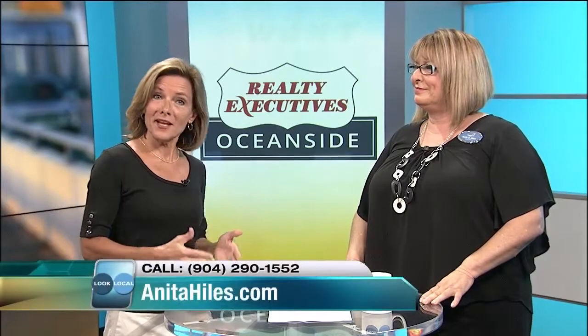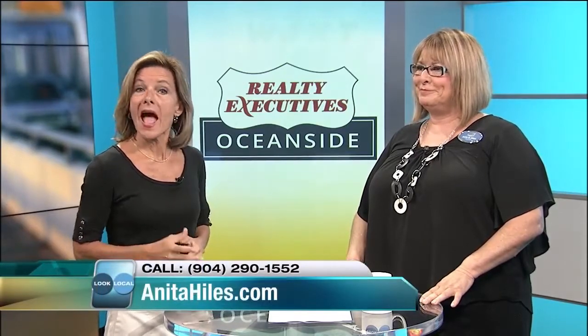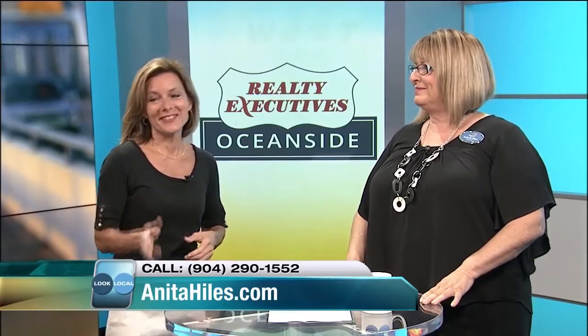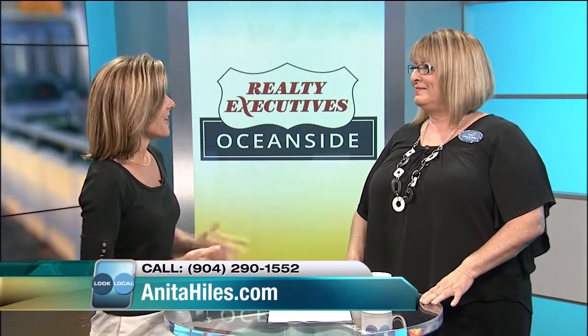Anita Hiles, owner of Realty Executives Oceanside, is ready to meet all of your real estate needs. She's here today to tell us how to get your home sale ready if you're looking to put one on the market. And we'll also see some of her very unique and fabulous listings. So we can't wait to get into that. Welcome back, Anita.